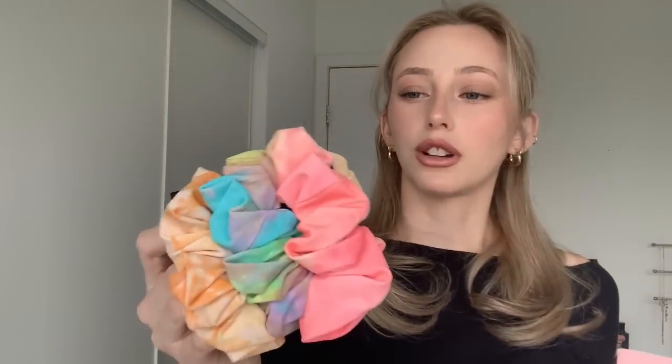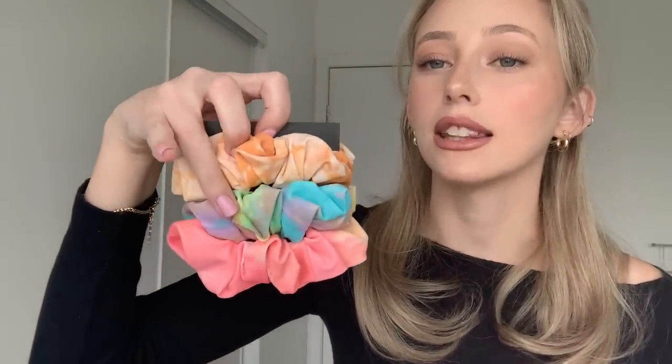They gave me a set of scrunchies and they kind of feel like bathing suit material, so I feel like these would be great in water — they'd float instead of sink. Each one comes in a set, which I thought was really cool and well thought out. They also sent me a pink face mask with their brand on it, and again it's made of the bikini material, which I thought was really cool.